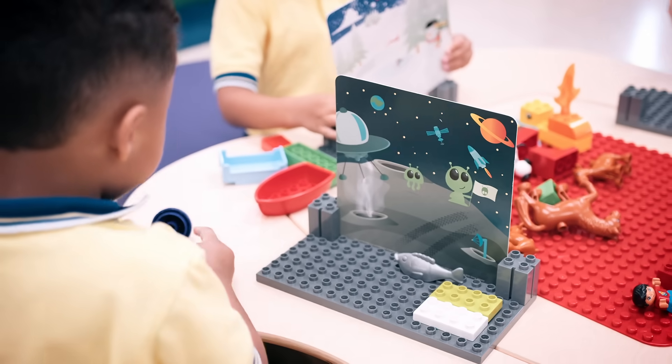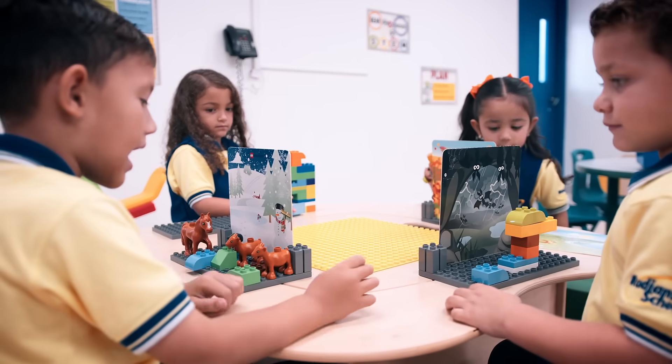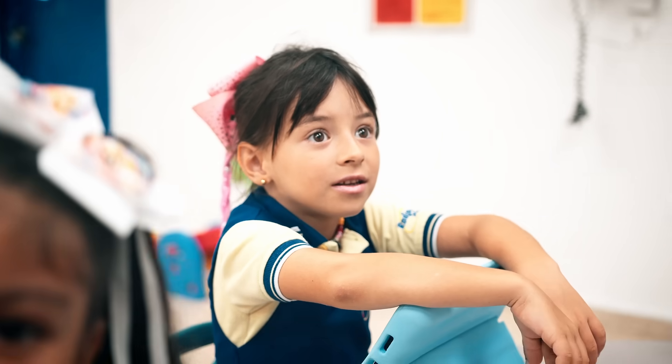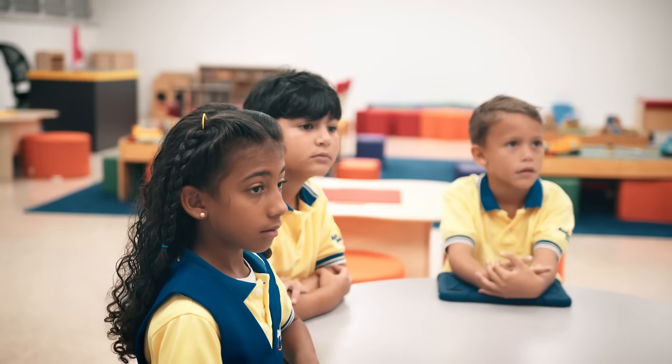By engaging with STEM, our students aren't just passive learners. They become creators, designers, and problem solvers. The hands-on learning approach at Radians is grounded in the idea that students learn best when they explore, build, reflect, and continue to improve.